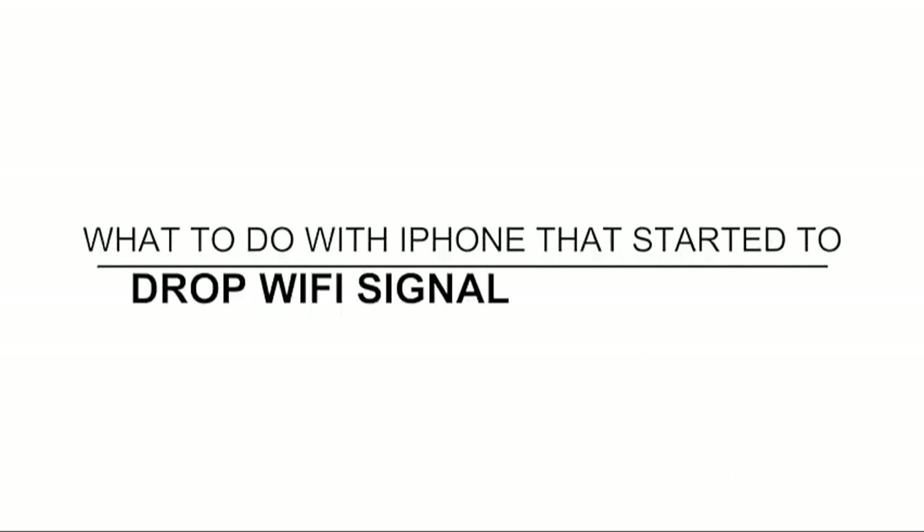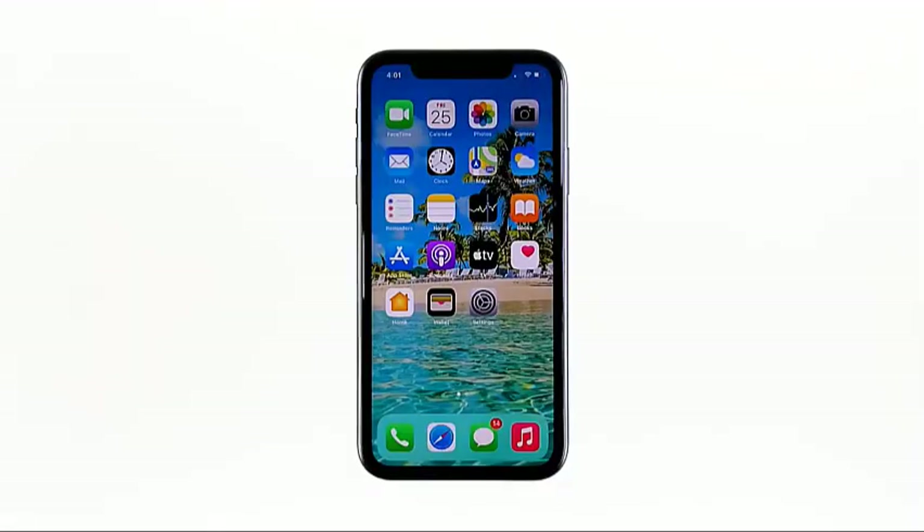Hey guys! In this video, I will be showing you what to do if your iPhone keeps losing its Wi-Fi signal after the iOS 16 update. When your iPhone starts to keep on dropping its Wi-Fi signal, the problem can be with the network device or your phone itself. Some owners reported that such issues occurred shortly after they've updated their phones to iOS 16. If you're one of them, then continue watching, as we may be able to help.